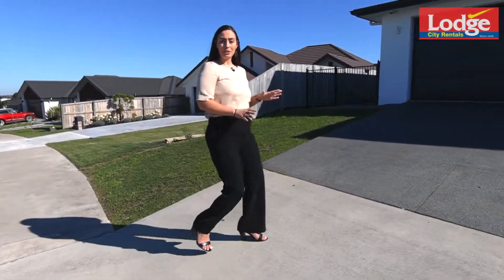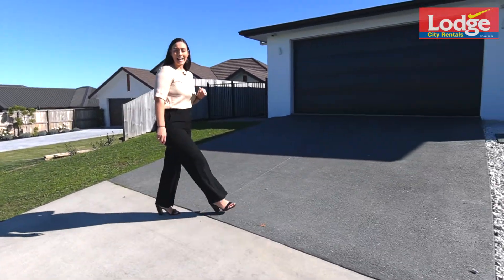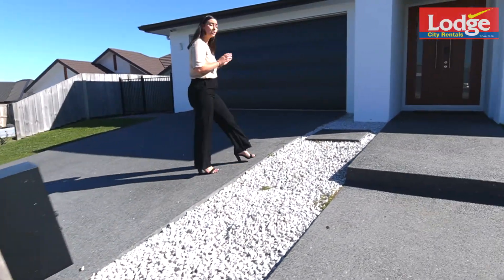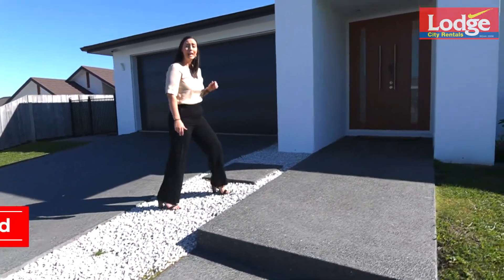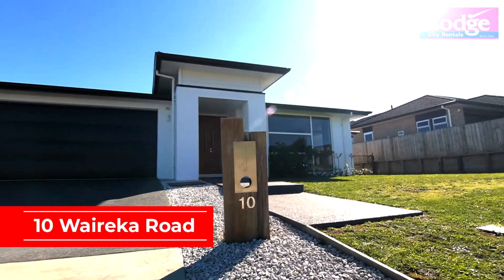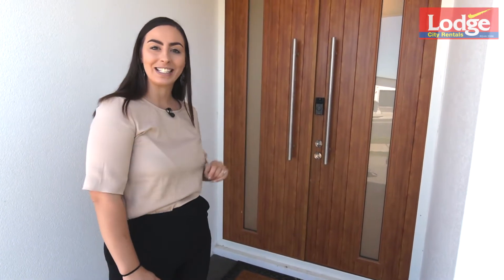Exquisite in every way possible, this master build is in a league of its own. Perfectly positioned in one of Hamilton's most sought-after suburbs of Rototuna, 10 Wairika Road will not disappoint. Zoned for excellent schooling options including Rototuna Junior High and Horsham Downs Primary, local amenities, shops, and the newly proposed shopping centre make this prestigious home tick all your boxes. I'm Dana from Lodge Rentals and I cannot wait to show you through. Let's go in and take a look.